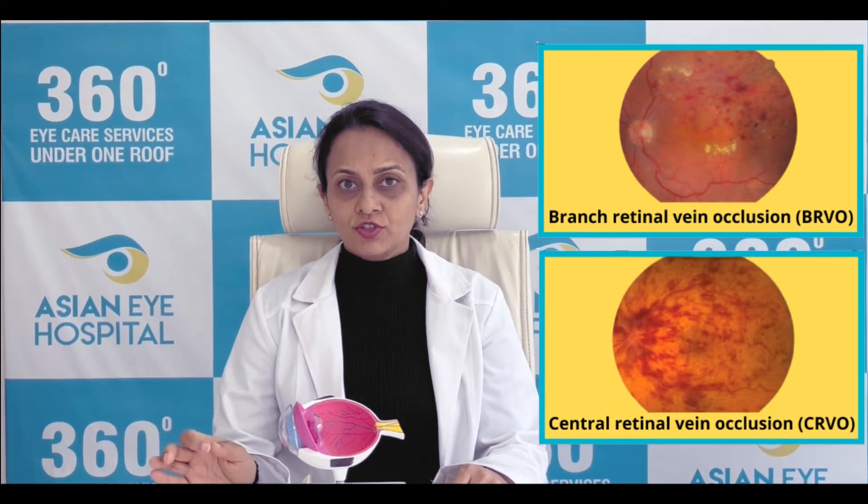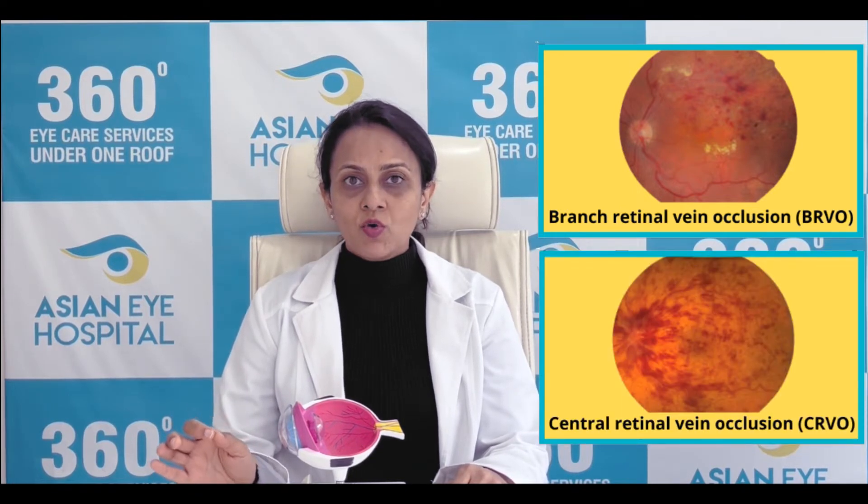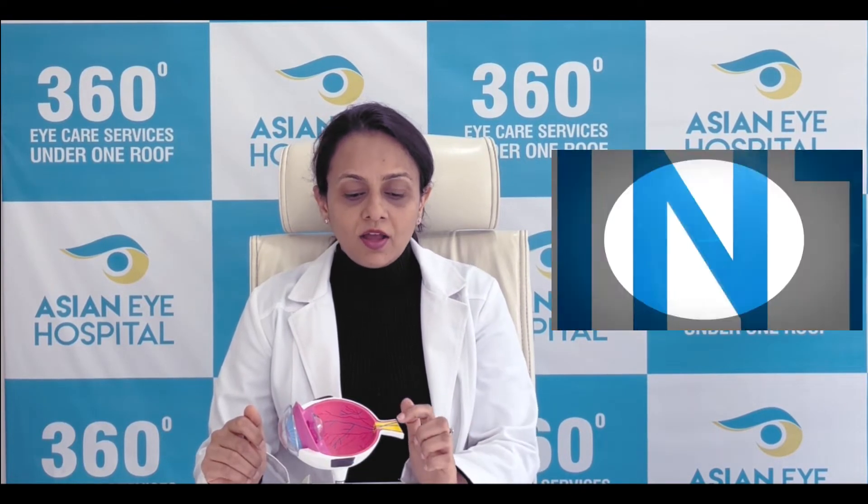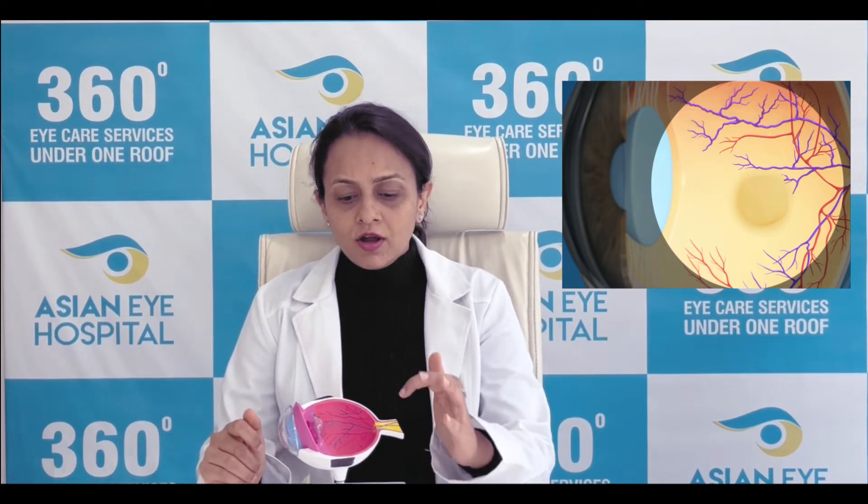Now there are two types of retinal vein occlusion: branch retinal vein occlusion and central retinal vein occlusion. The abbreviations are BRVO and CRVO. If the central vein gets occluded, it is called central retinal vein occlusion, in which case the entire retina is affected. Whereas in branch retinal vein occlusion (BRVO), one of the branches of the veins inside the retina gets occluded — occluded means they get a block because of an embolism or thrombus.